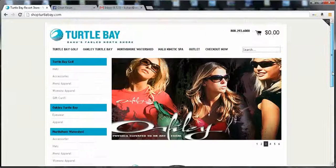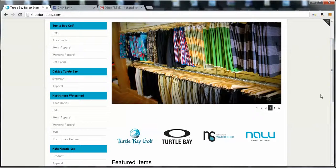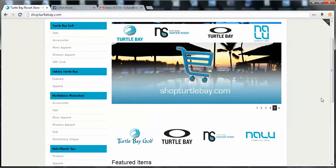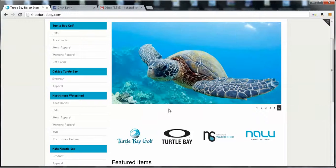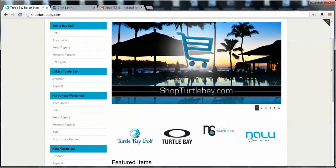This is a video demo for ShopTurtleBay.com. ShopTurtleBay.com is basically an online mall that sells products from the four different stores of Turtle Bay: Turtle Bay Golf, Turtle Bay Oakley, North Shore Watershed, and Nalu Kinetic Spa.